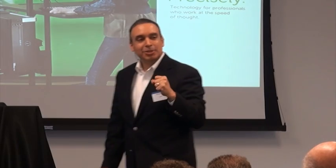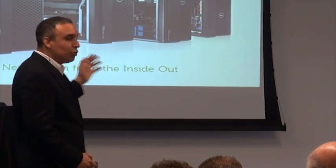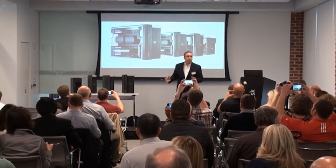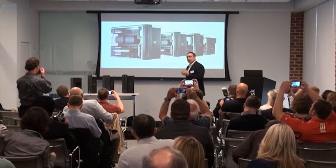And today, that tenant of bringing those kinds of products continues with our introduction of our new workstation product line, our new Precision line. Let me unveil it for you. They've been designed from the inside out, totally redesigned. We are so proud of them.